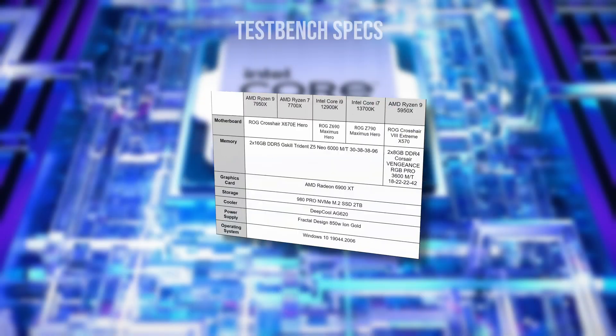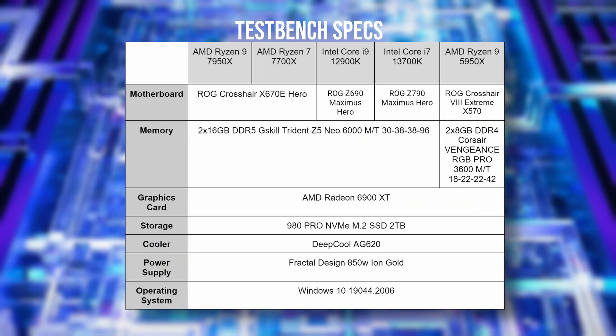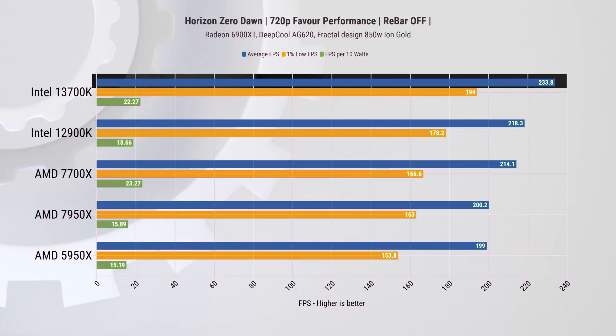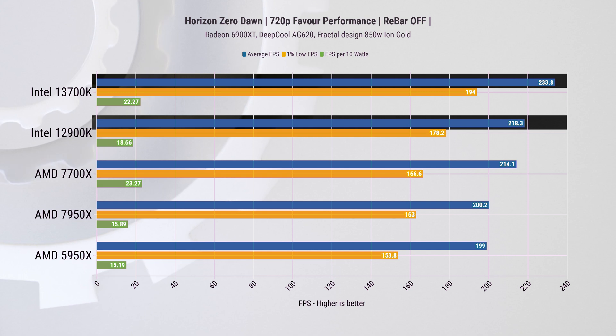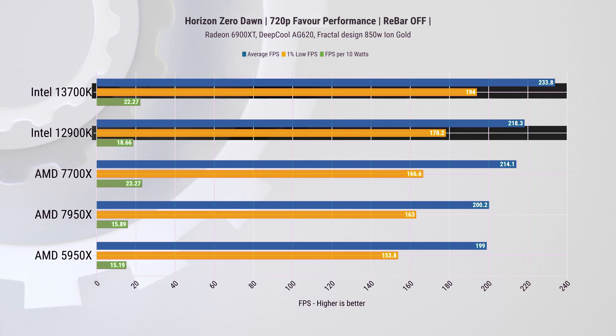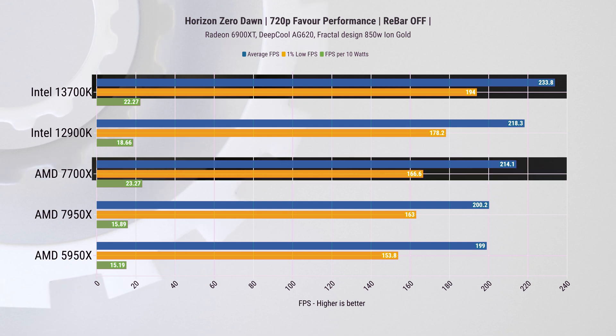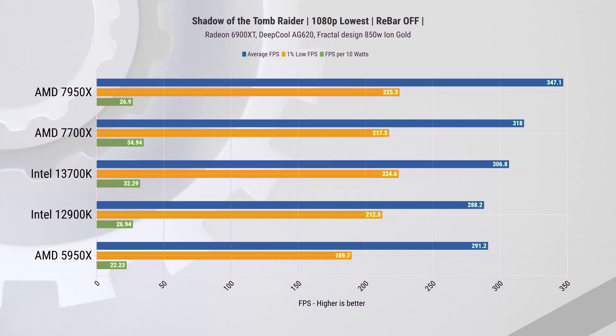Let's get into the benchmarks. For our test benches we're using the last gen 12900K as well as last and current gen AMD chips for comparison. Starting with gaming: in Horizon Zero Dawn, the new Intel i7 takes the lead from the last gen i9 by 7% on average FPS and 9% on the 1-percentiles. This Intel CPU is also leading by 9% average FPS and 16% on 1-percentiles over the 7700X, which is priced very closely.